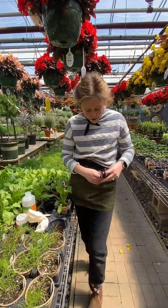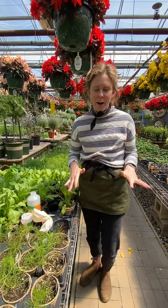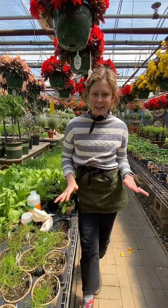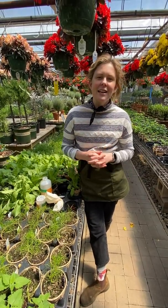Hey guys, Jessie here from Tonkadale and it's Friday. On Fridays we do an application of beneficial insects in the greenhouse and this is a really cool program. It's a very safe and easy way to control greenhouse pests. I wanted to show you four of the beneficial insects that are here working hard to keep your plants looking their best.